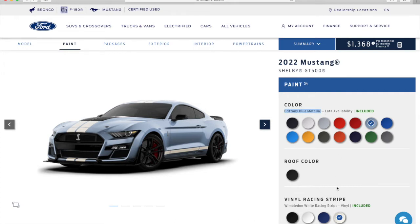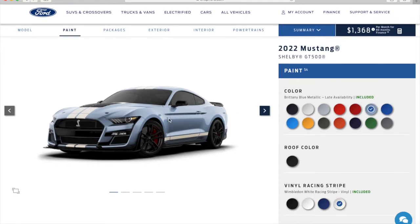You cannot spec a GT500 with Brittany blue metallic without getting the heritage edition — without being allocated the heritage edition or being allowed to order the package. So it's an extremely limited color. It's a new color for 2022; you're not going to see it in any of the earlier GT500s. There's a rumor this car is only going to be produced perhaps one more year — it might go into 2023 to finish the builds off, or it might actually end in 2022. We don't know for sure yet. But notwithstanding, you have Brittany blue metallic and you also get a vinyl over-the-top stripe, and then a white side stripe as well.